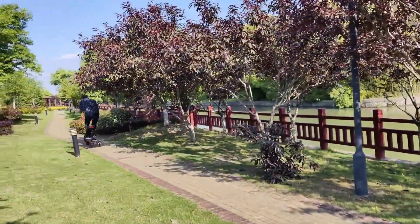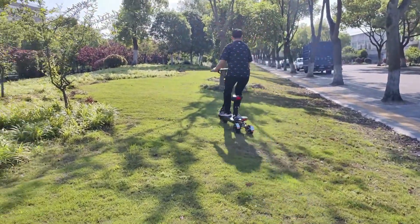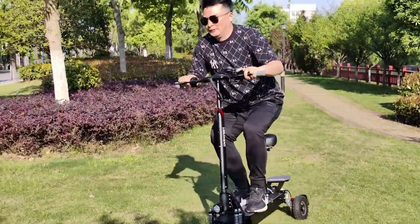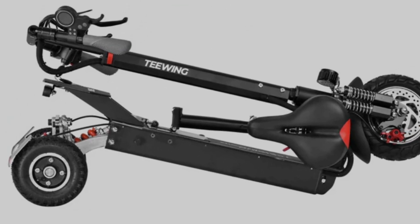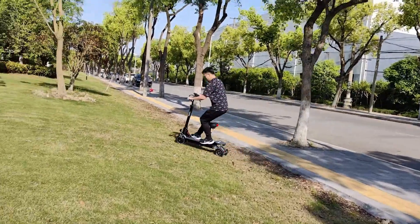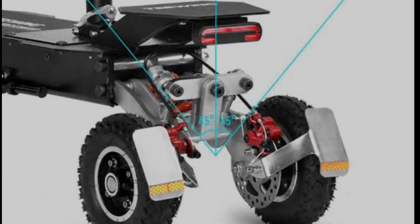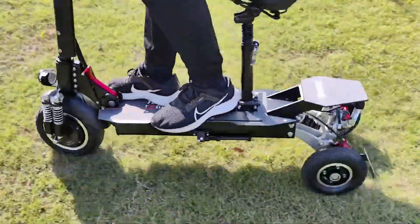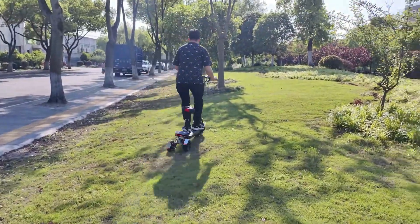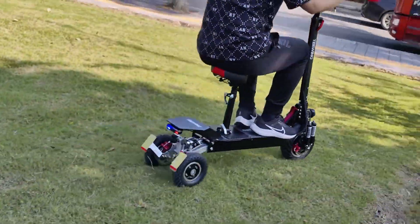Key features of the T-Wing T3 include a large 48V 20Ah lithium battery for extended riding sessions, a robust braking system with front and rear disc brakes for enhanced safety, an LED display for monitoring speed and battery status, and a voltage lock for added security. The scooter's foldable handlebar and efficient design ensure easy portability, making it a practical choice for commuters and enthusiasts alike.